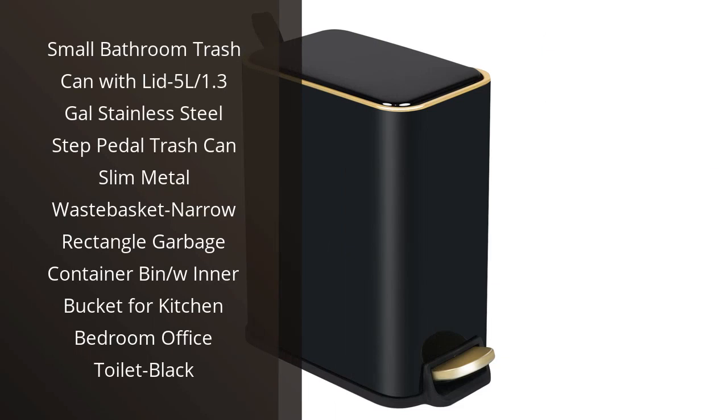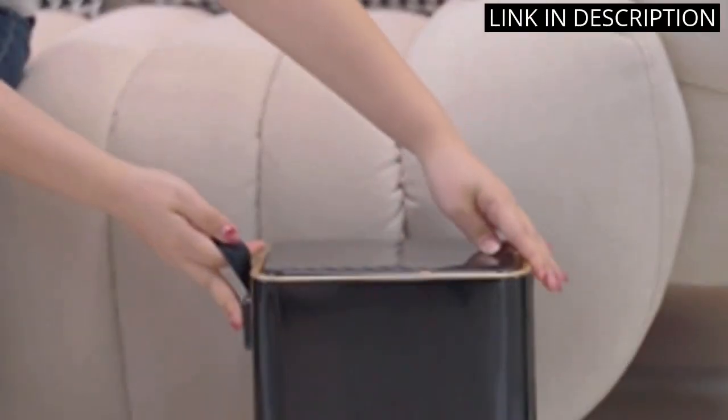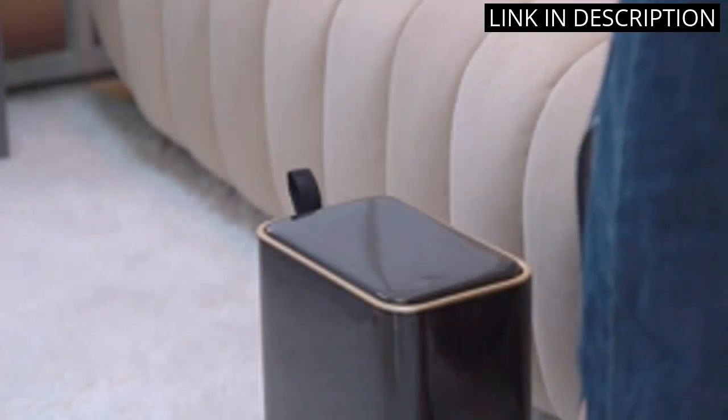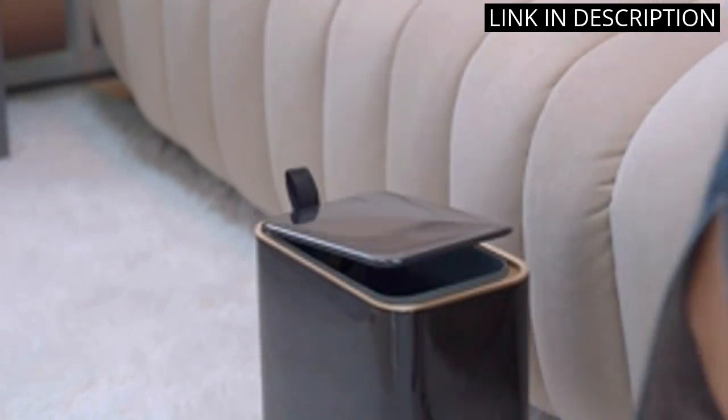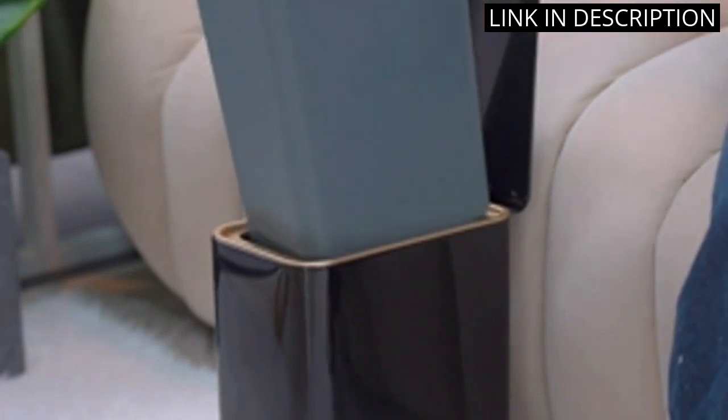I recently purchased the small bathroom trash can with lid and have been very pleased with my purchase so far. The 5-liter / 1.3-gallon Stainless Steel Step Pedal Trash Can is the perfect size for my small bathroom and the black color fits in well with my decor. The slim design makes it easy to tuck away in a corner or under a sink.